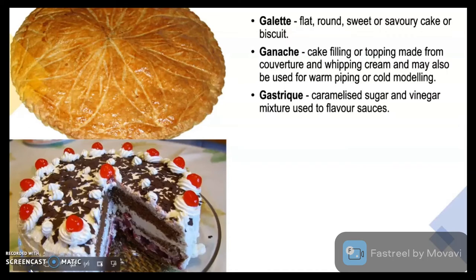Gastric is a caramelized sugar and vinegar mixture used to flavour sauces.